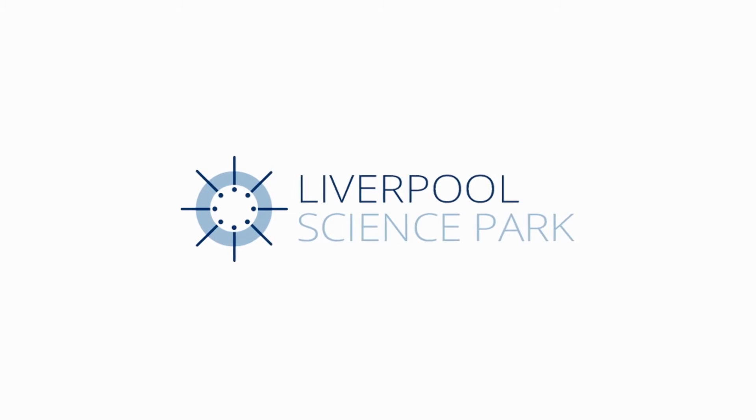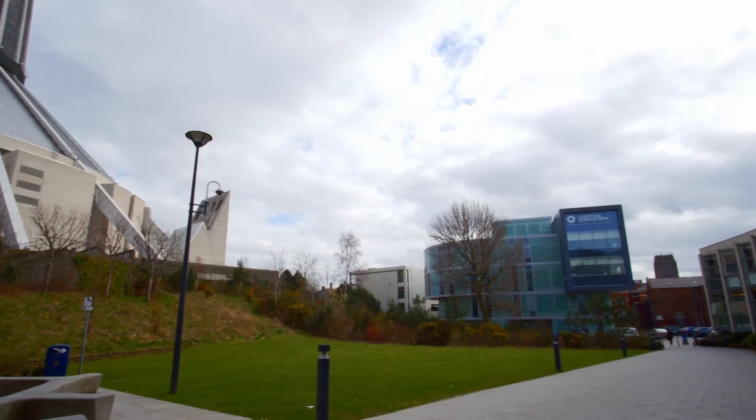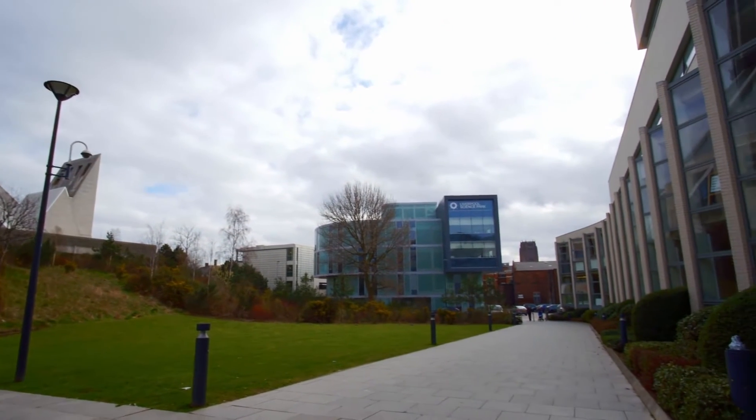We invested a lot of time in the process of trying to find the perfect location to set up our new business. For a small business like ours, there are lots of managed office spaces you can look at. And frankly, a lot of them looked a little bit like a prison cell when we visited.